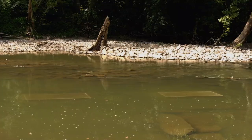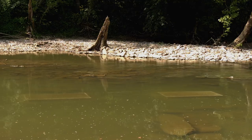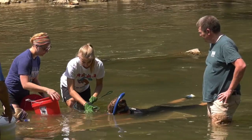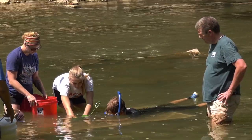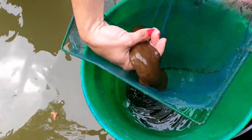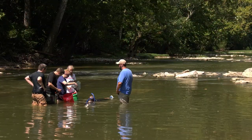We surround that in a big mesh box that we can put on and take off. We secure that over the cobble bed and release the hellbenders into those cages. We leave the hellbenders in those boxes for about three days — and that's what we call soft-release.